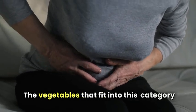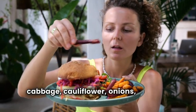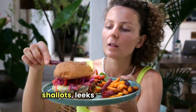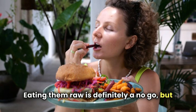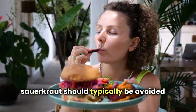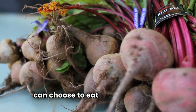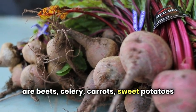The vegetables that cause the most gas include broccoli, cabbage, cauliflower, onions, peppers, kale, Brussels sprouts, shallots, leeks, and asparagus. Eating them raw is definitely a no-go, but prepared dishes like coleslaw and sauerkraut should typically be avoided as well. Some smarter vegetable options for IBS patients are beets, celery, carrots, sweet potatoes, and squash.